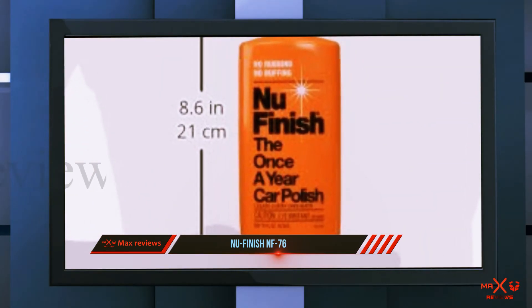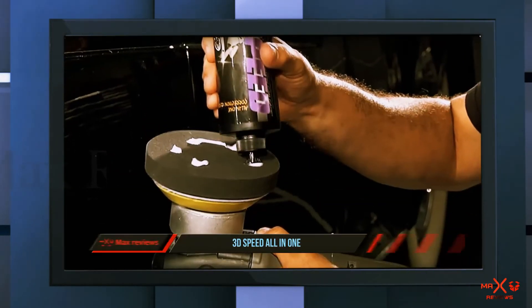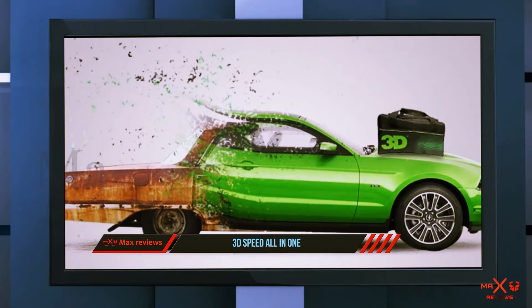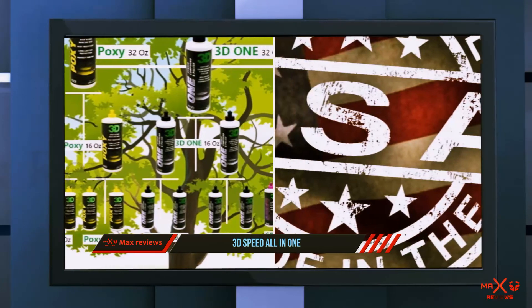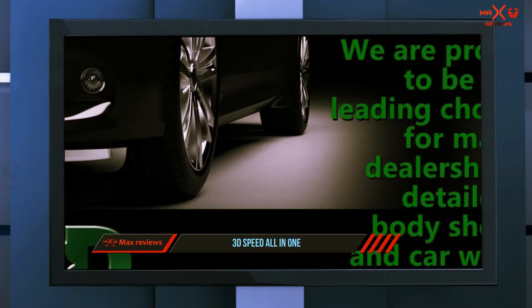And number one on this list: 3D Speed All-in-One. The all-in-one formulation of the HD Speed polish and wax makes it an easy-to-use, time-saving product. Clear in color, this polish will work with any paint job and can be applied with a soft cloth, an applicator pad, or a buffing machine for a glossy finish. The easy on-and-off formulation also ensures that your car won't look blotchy after polishing.